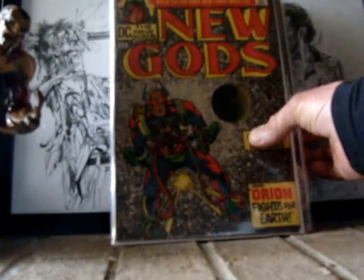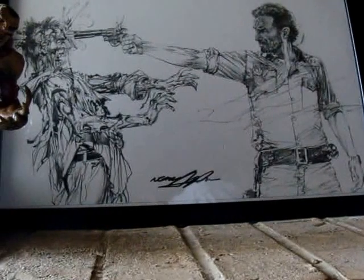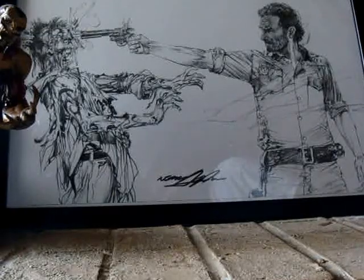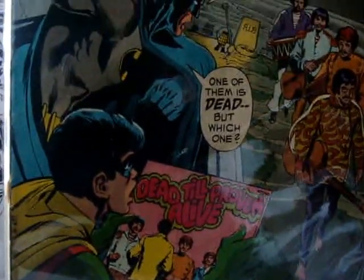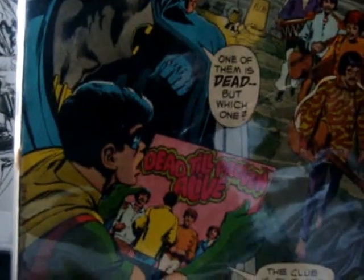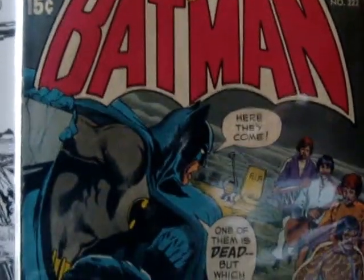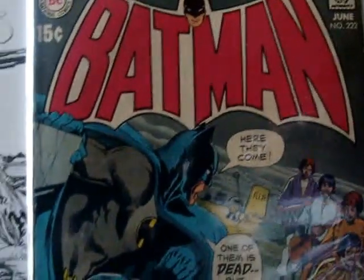We got a pretty big key if you ask me. Batman 222, the Beatles cover. Got this one on eBay, cost me $60. It's got the lower staples detached from the covers, but still got great colors. Only thing I see is a couple nicks on the spine. $60, it's big, love it.